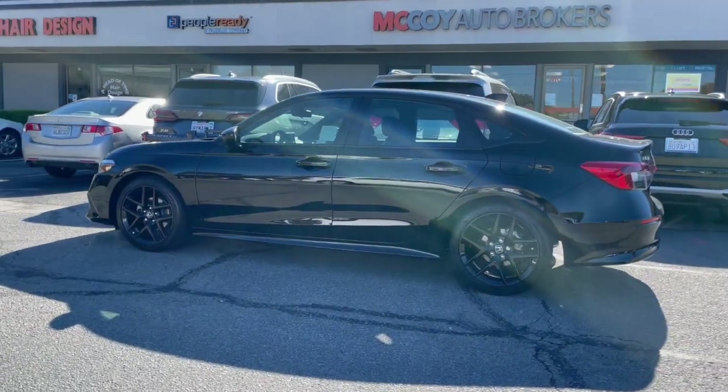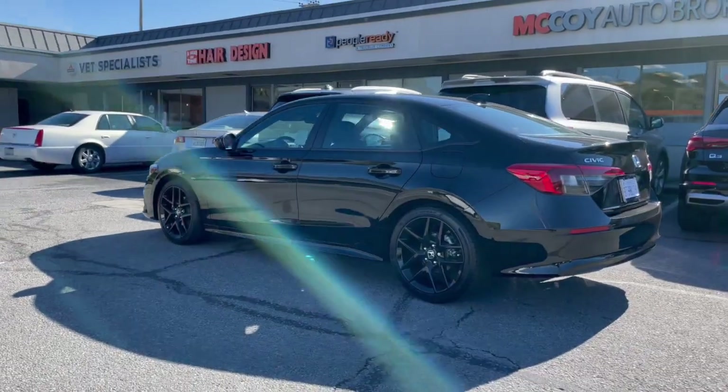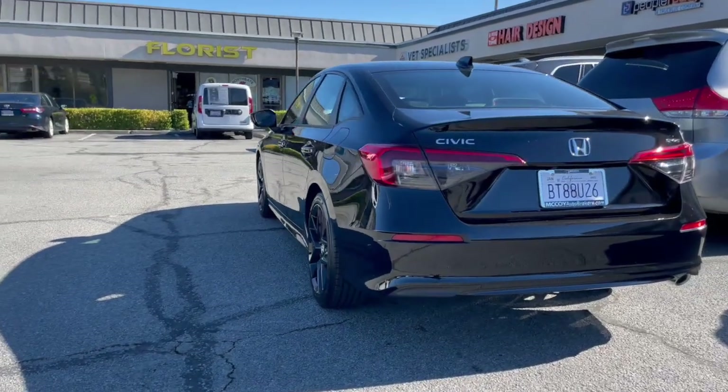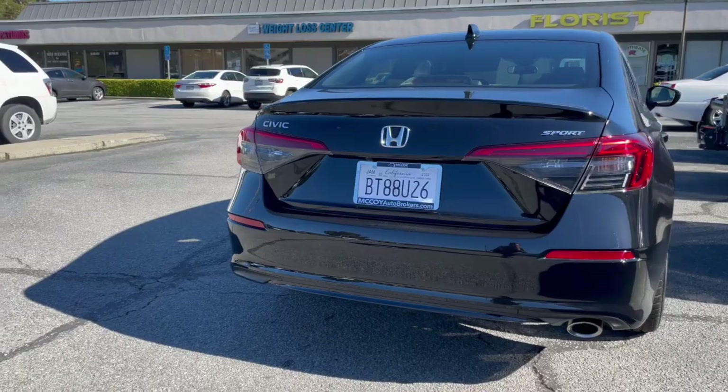If you're new to our channel, subscribe to McCoy Auto Brokers. Follow us on Facebook, like our page on Instagram, and see why we're Yelp's number one rated auto broker in Marin County. Now let's take a look at the newly redesigned Honda Civic Sport.